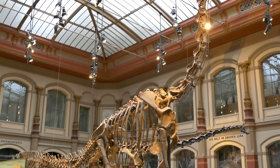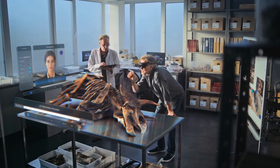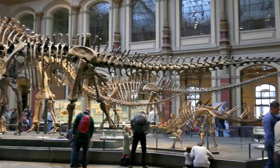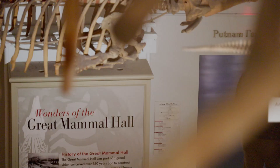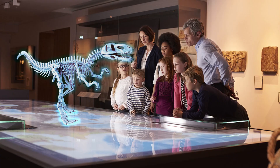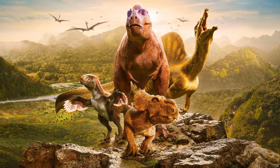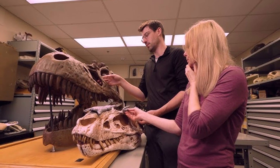Once fossils are excavated and studied, many end up in museums, but the path from dig site to display is long and complex. After preparation in the lab — where bones are cleaned, restored, and stabilized — scientists decide which fossils are fit for public view. Sometimes only casts or replicas are shown, especially if the original is too fragile. Museums design detailed exhibits adding life-sized reconstructions, murals, and interactive displays to help visitors visualize the living creature. Today's technology brings fossils to life in new ways: 3D scans, augmented reality, and digital tours make learning more engaging than ever. Paleontologists also work with artists to create accurate models of dinosaurs based on fossil evidence.